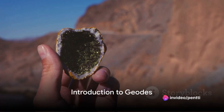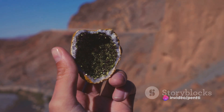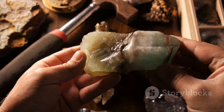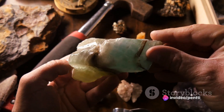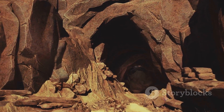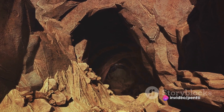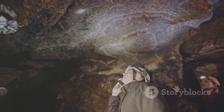Ever wondered what secrets lie beneath the surface of the earth? Imagine cracking open a rock only to find a hidden treasure of sparkling crystals inside. Welcome to the fascinating world of geodes. These natural wonders are geological rock formations that occur when a void within a rock fills up with mineral-rich water. Over time, this water evaporates, leaving behind a dazzling array of crystals. From the outside, geodes might appear as ordinary rocks, but inside they hold a surprise that can only be revealed when they are broken open. This captivating phenomenon is a testament to the wonders that lie beneath our very feet.